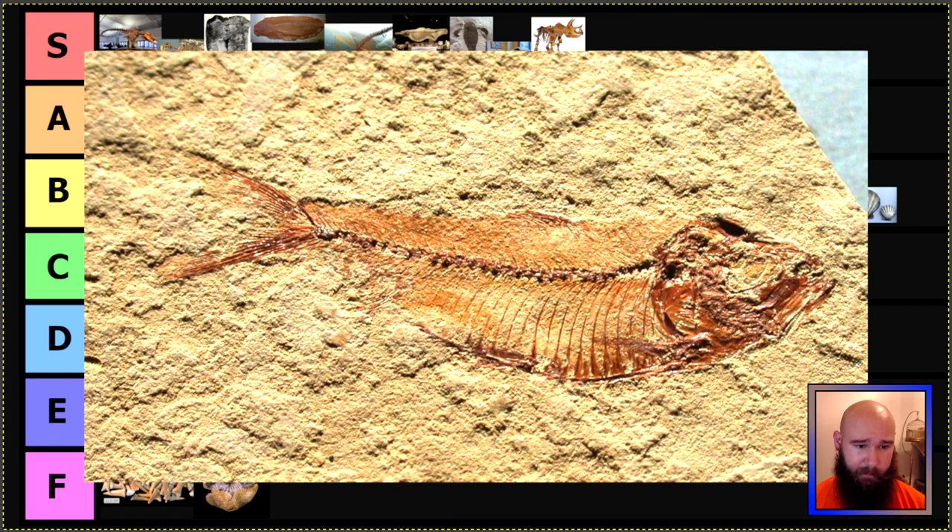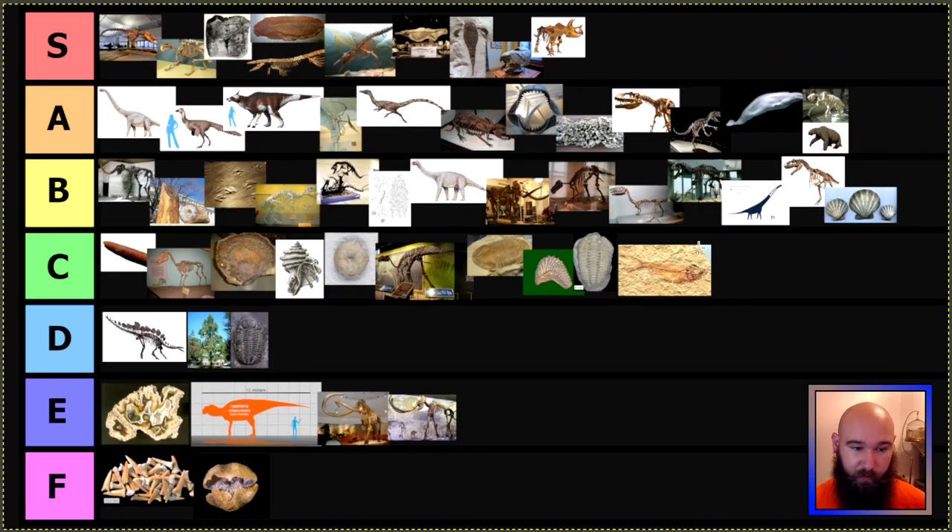Lastly — thank God, because it is extremely hot in this room — is Wyoming's state fossil. We already did their state dinosaur in Triceratops, but their state fossil is this species of fish called Knightia. They are extremely commonly preserved nearly perfectly like this — you can see basically every bone in the body. Love this little fish, and because of the preservation quality I wish it was a little more exciting of a fish, but C tier — middle of the road.